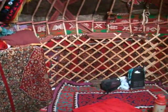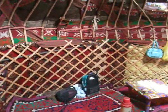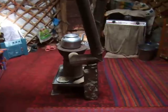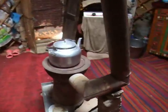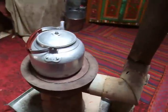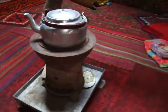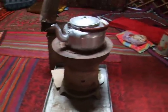This is the yurt. We have a stove in the center where they burn something that looks like heather to start the fire, but then they throw on yak patties — dung from the local bovine.